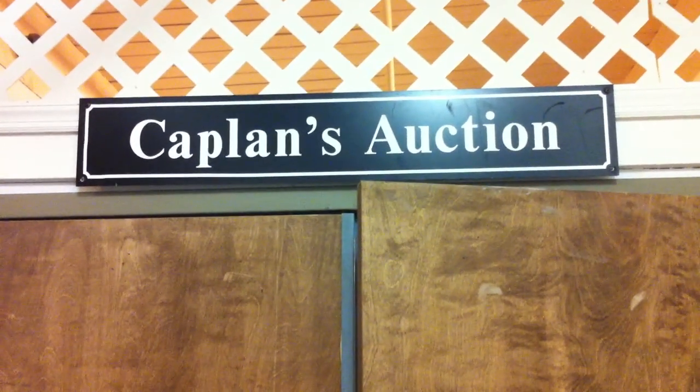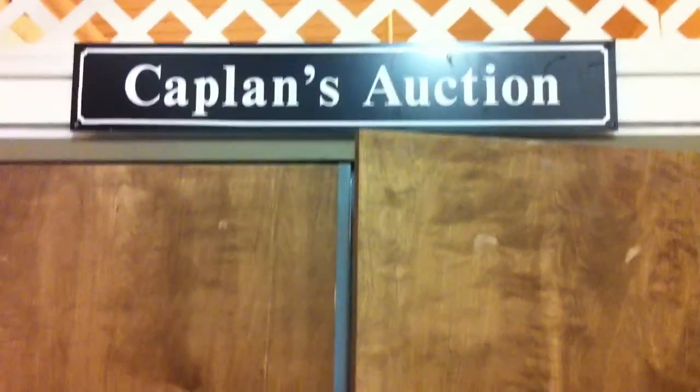Hi everybody, John from Kaplan's Auction with a quick YouTube video of our Sunday, January 27th Special Antique Auction. Let's take a look inside and see what's for sale.